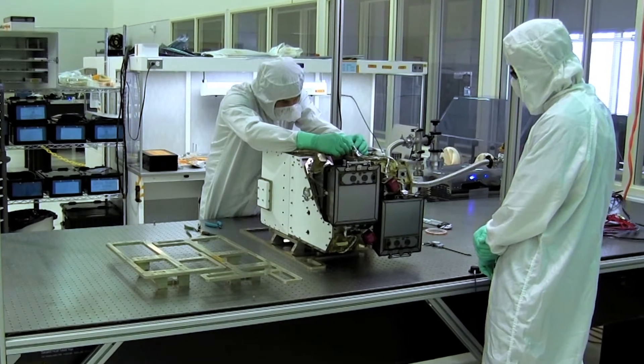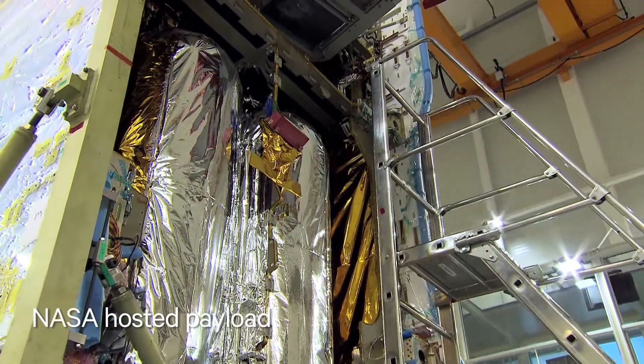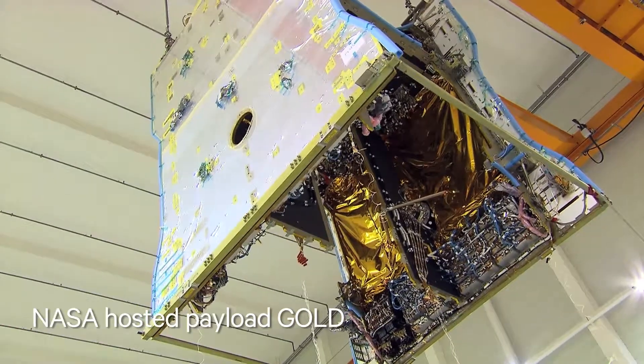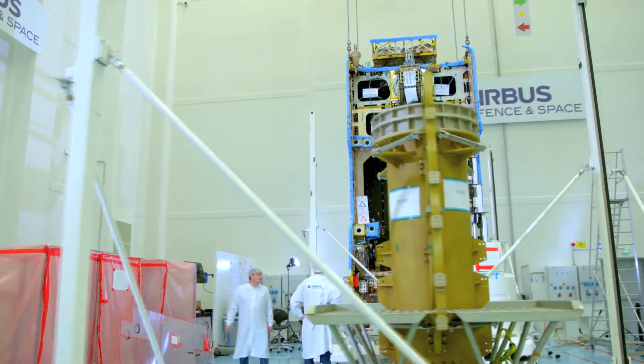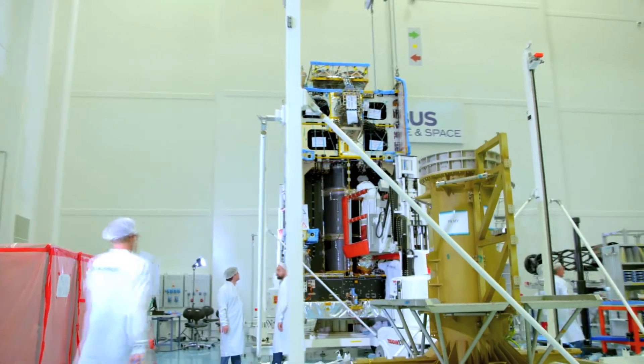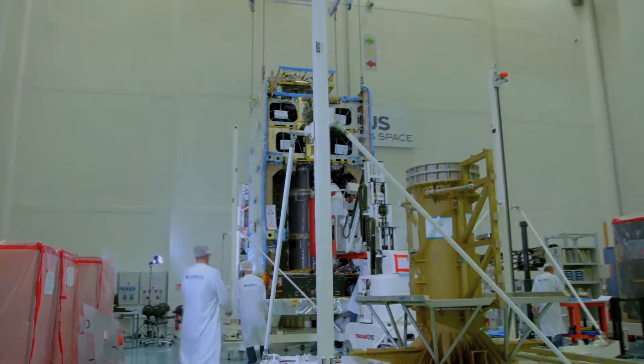The satellite will also carry a NASA-funded hosted payload called GOLD, or Global Scale Observations of the Limb and Disc. This hosted payload provides unprecedented imaging of the Earth's upper atmosphere to help scientists study the boundary between Earth and space.